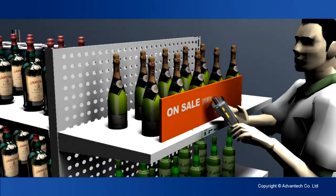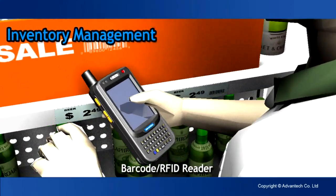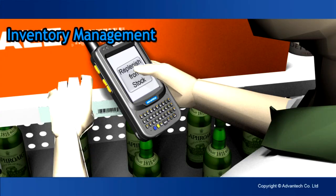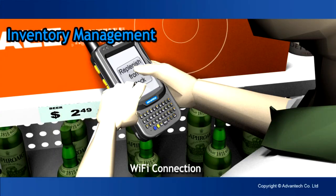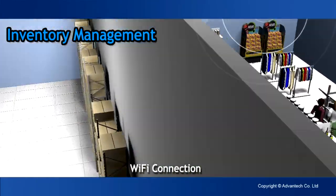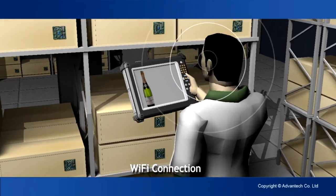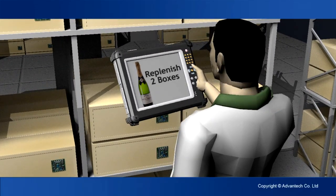Inventory management is a key factor to smooth retail operations. The H35 series with barcode and RFID can be used in all kinds of retail logistic systems. The clerk scans the promo code; the monitor shows sales, stock and replenishment information. The stockroom clerk receives and responds to the request in real-time, keeping the sales floor in good condition.